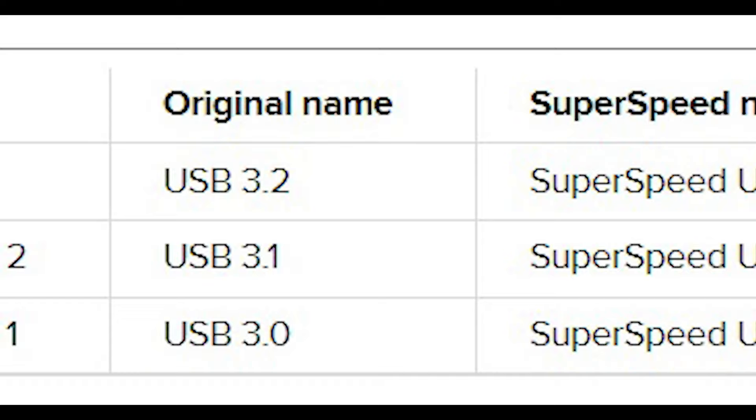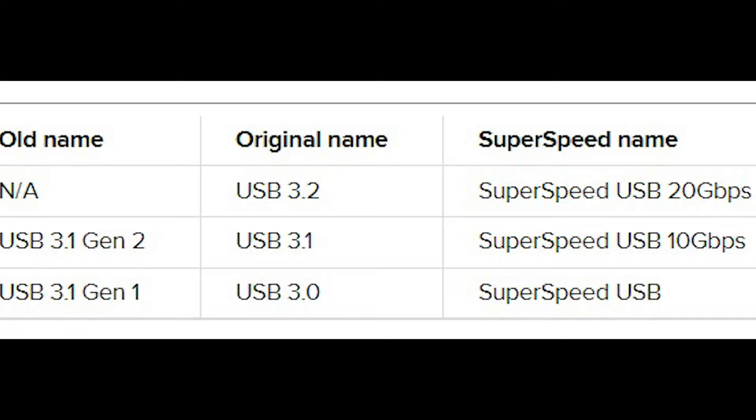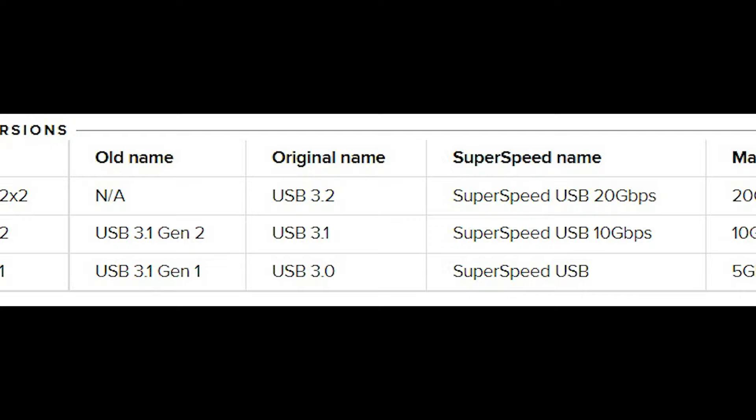For example, we have USB 3.1 Gen2, which has the same bandwidth as USB 3.2 Gen2 and 3.2 Gen1 X2. Alas, here is a simplification. USB 4 is in the works to proceed to the next step and simplify the naming scheme, but until then USB 3.2 Gen2 X2 is the fastest we have currently, with a max theoretical bandwidth of 20GB per second since it uses two lanes of 10GB per second to achieve this double throughput.